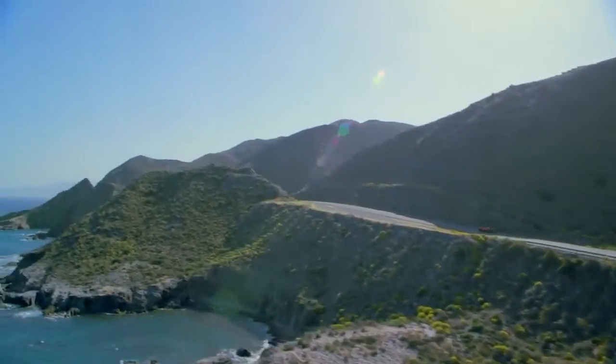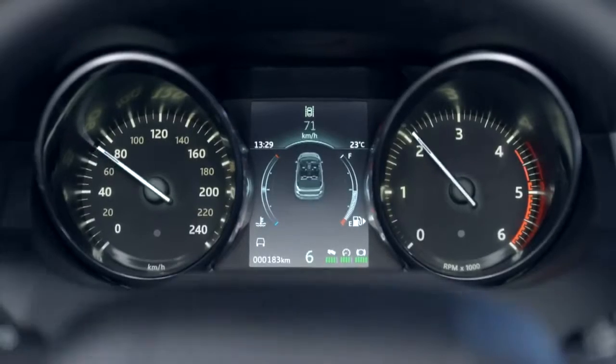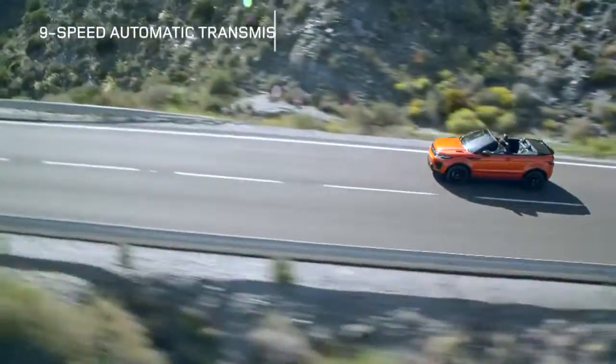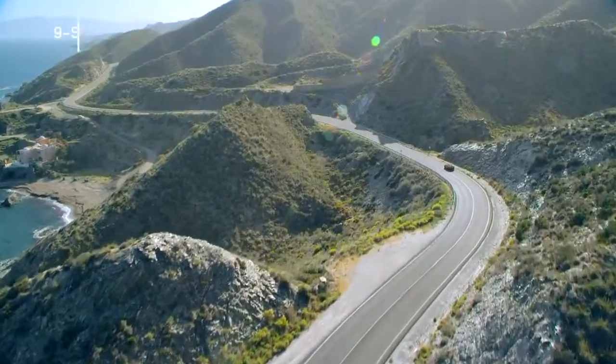The ZF 9-speed automatic transmission is one of the most technically advanced ever used in a production vehicle. It's highly efficient, extremely robust, and perfectly complements Land Rover's rugged all-terrain ability.